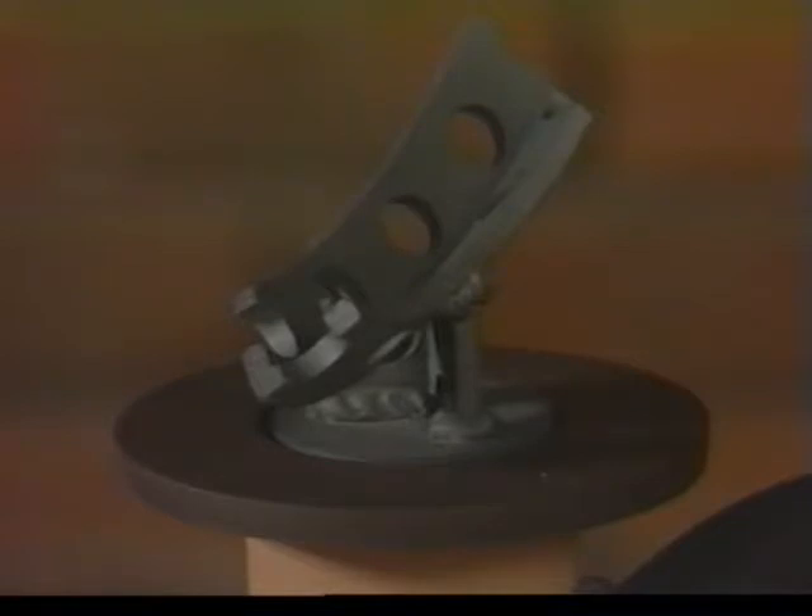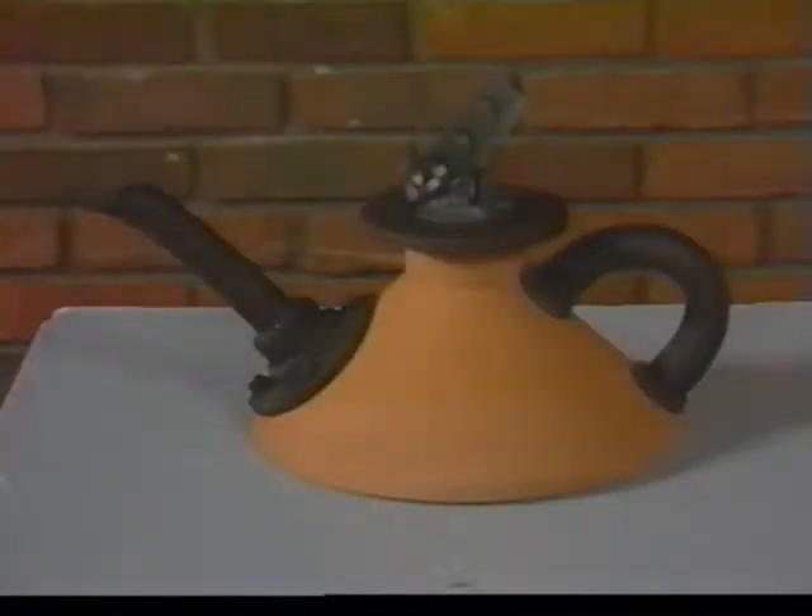Clay can sometimes be used to imitate other objects and materials. Jake Jacobson has used this to advantage in this 10 inch high earthenware piece called Teapot No. 1. Jacobson is from Midland Lutheran College, Fremont, Nebraska.